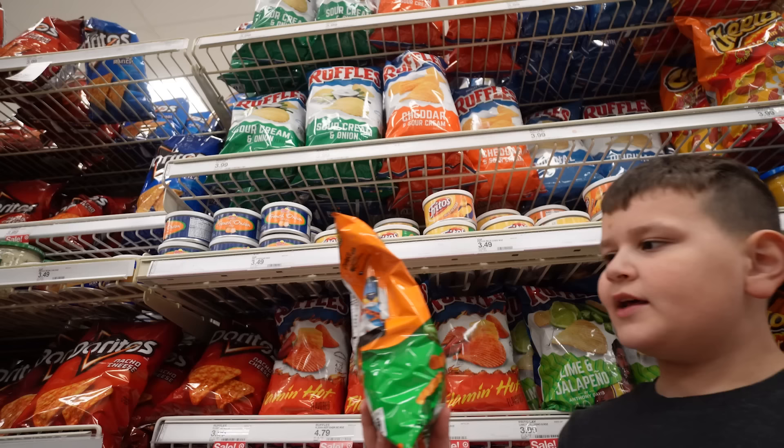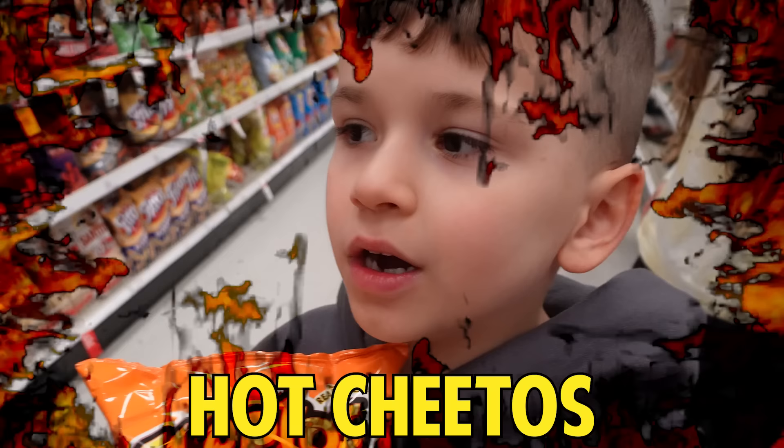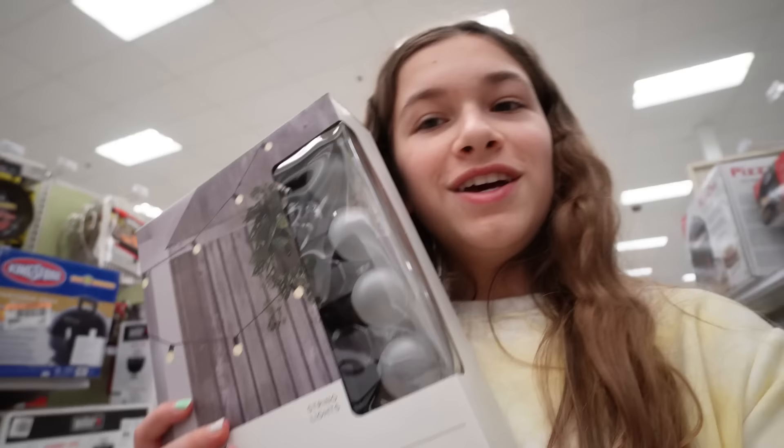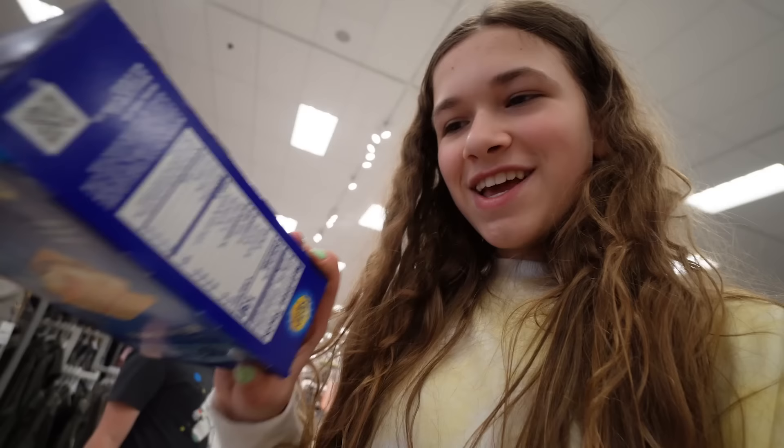I'm gonna get these lime hot Cheetos for my food because I don't want to starve. We're all getting hot Cheetos it looks like! I found these string lights — I thought these would look super cute on the terrace to decorate, and if it gets dark we have some lights. So I'm gonna get these. Okay, so I have my marshmallows, chocolate, and crackers — I'm just gonna count all three as one item.